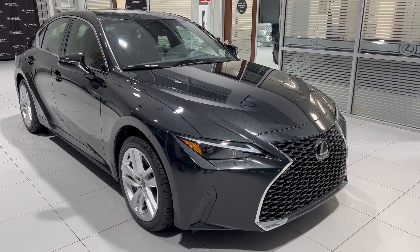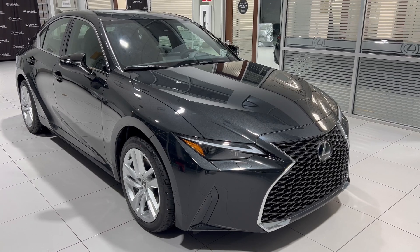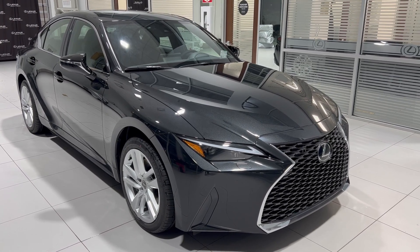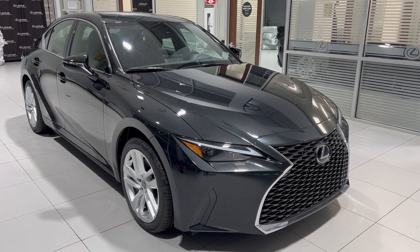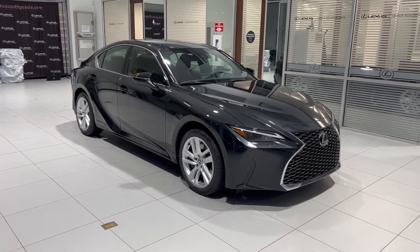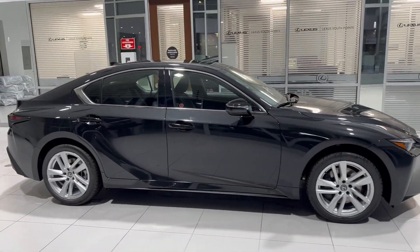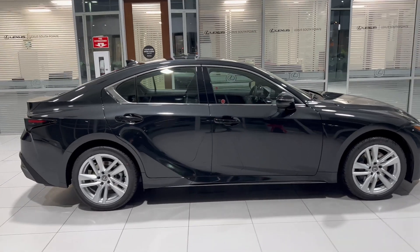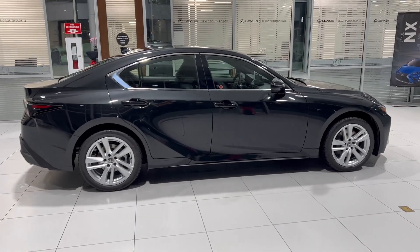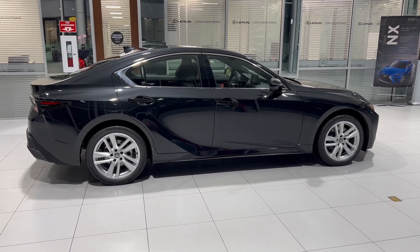In front of me is the 2023 Lexus IS 300 Premium Package in Caviar with black interior. By the end of this video you're going to know what this vehicle has for features and options, as well as some other noteworthy items. As it relates to trim levels, this is the entry-level model but still comes nicely equipped.